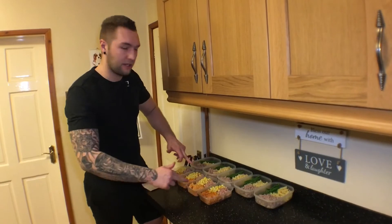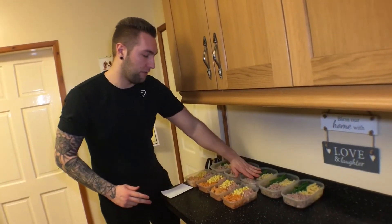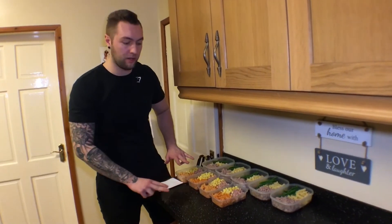All the meals are all set up and they're looking good. We've got five of the turkey, pasta and green beans, and we've got four of the tuna, rice and sweet corn.